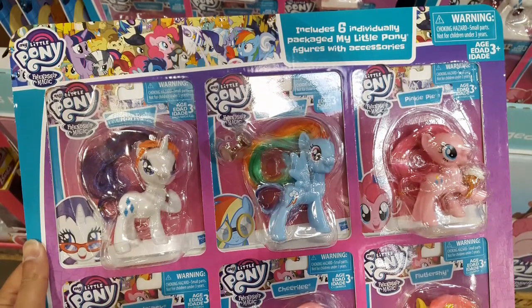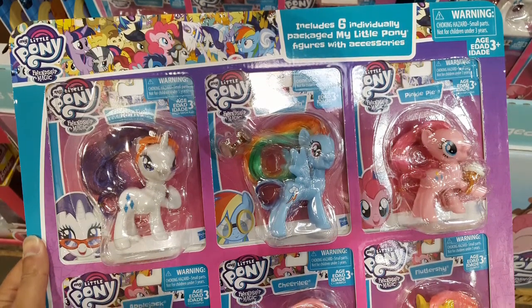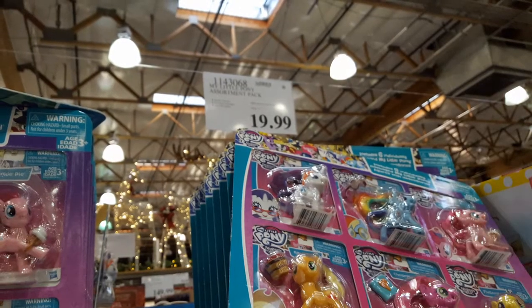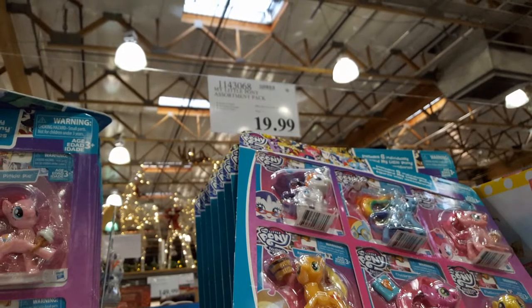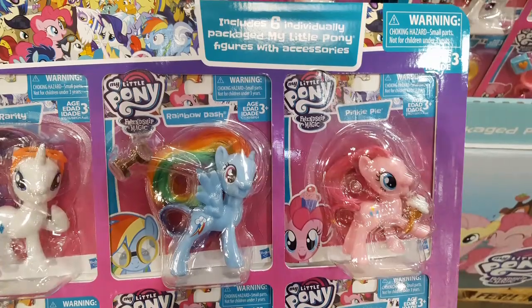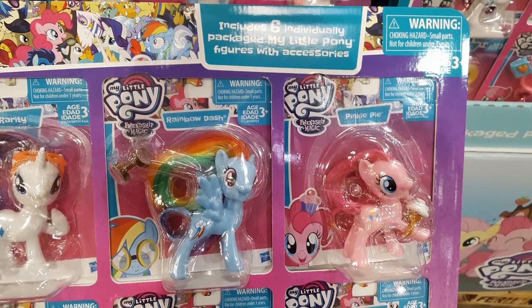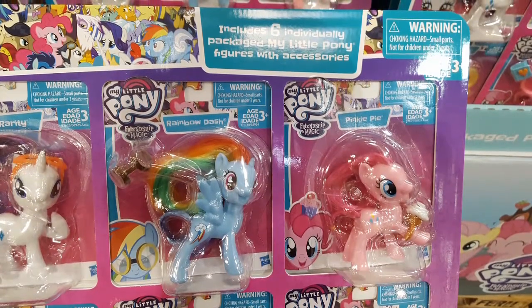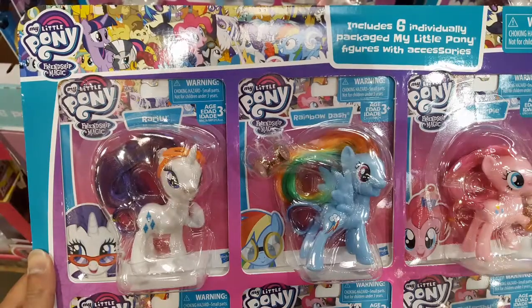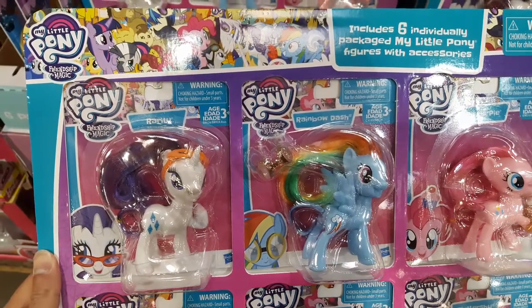Hey, this is pretty neat! I'm at Costco and they actually have a six-pack of the My Little Pony figurines and dolls for 20 bucks. The best thing about this is that my niece goes gaga over My Little Pony, but so do a few other friends of mine who like My Little Pony as well — Rainbow Dash especially.